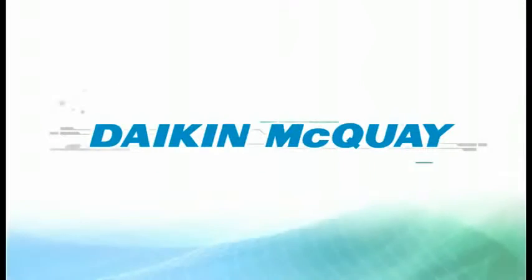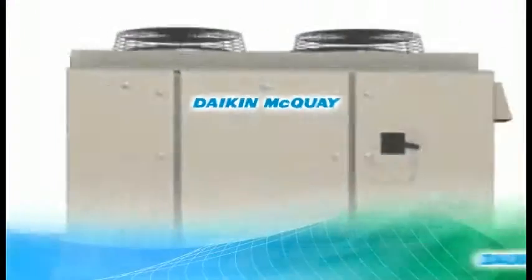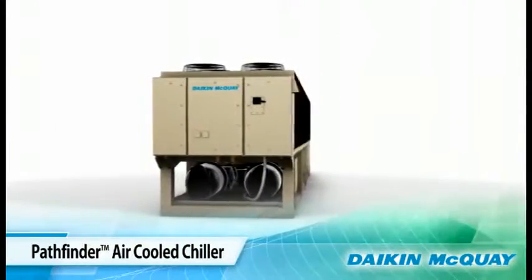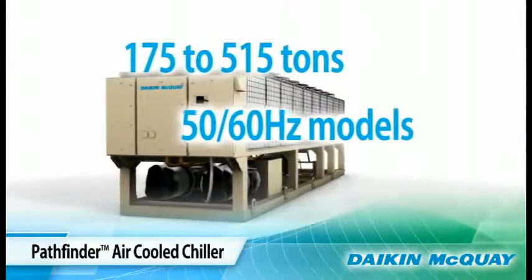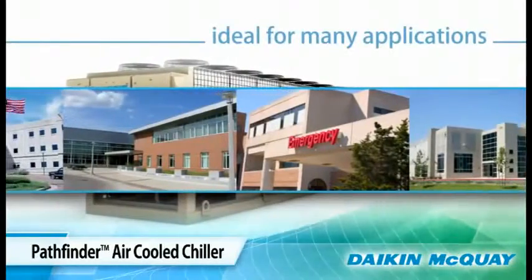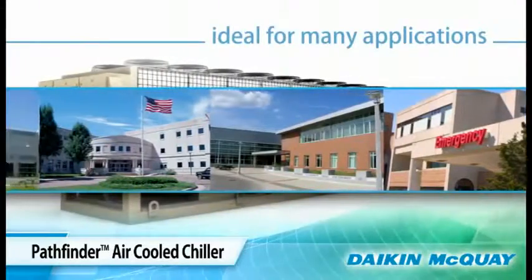Daikin and McQuay have teamed their resources and their technologies to bring you the best new choice in air-cooled chillers: the Daikin McQuay Pathfinder Chiller. Available in sizes from 175 to 515 tons in both 50 and 60 hertz models, the Pathfinder Chiller is ideal for schools, health care facilities, offices, and manufacturing buildings.